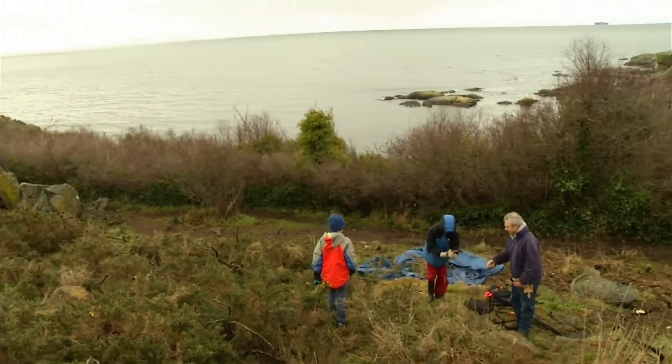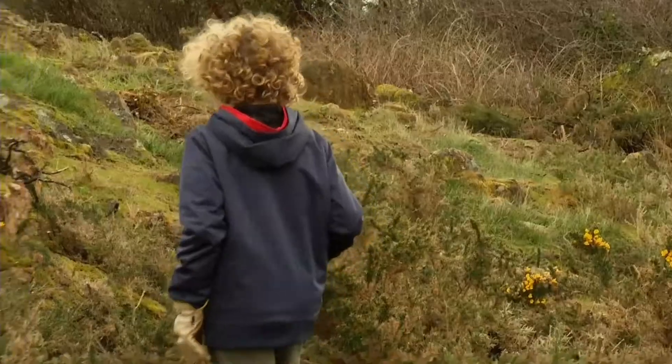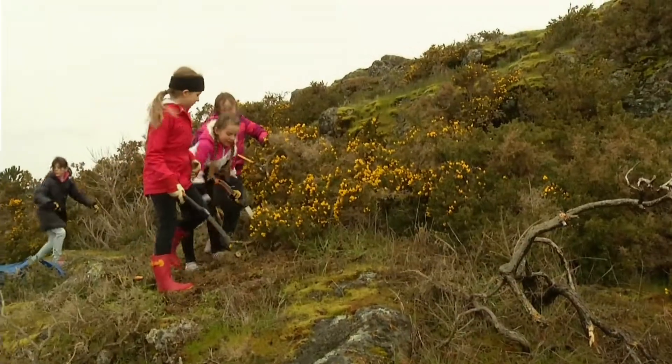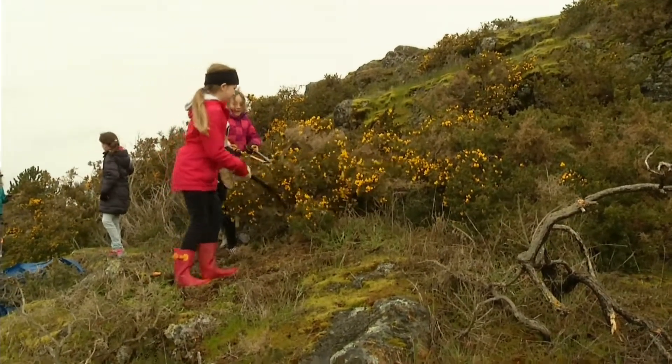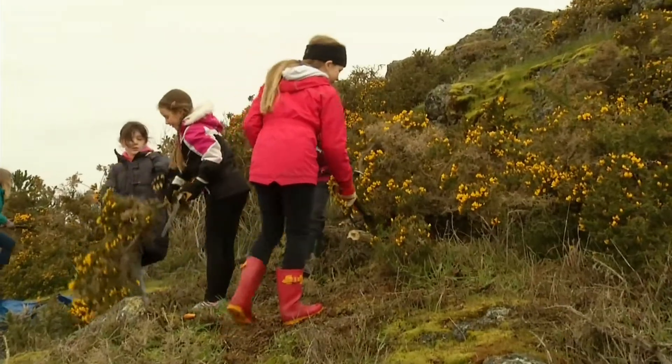This is Trafalgar Park in South Oak Bay. It's the park that overlooks Trial Island. You can park your car at the top, but the park actually extends from there all the way down a rocky cliff to the ocean. Right here today we've got a group of students from Margaret Jenkins and they are helping to remove invasive plants in the Gary Oak ecosystem.